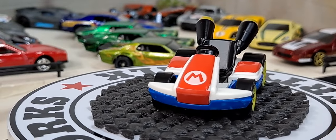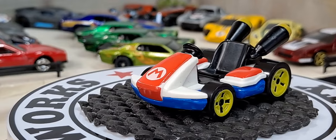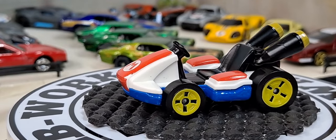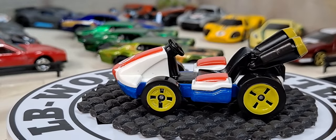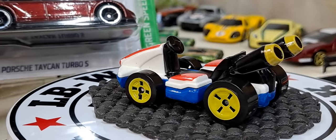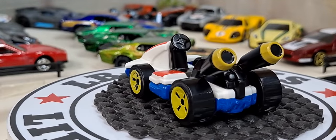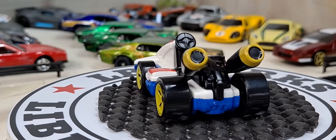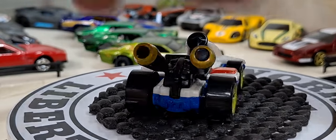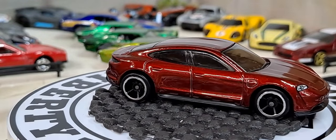I'm officially out of room on the diorama so I'm going to have to start putting these cars somewhere else. We still got quite a few to go through — like this Porsche Taycan Turbo S in burgundy. Definitely happy to have it for the burgundy car collection. That thing is awesome.